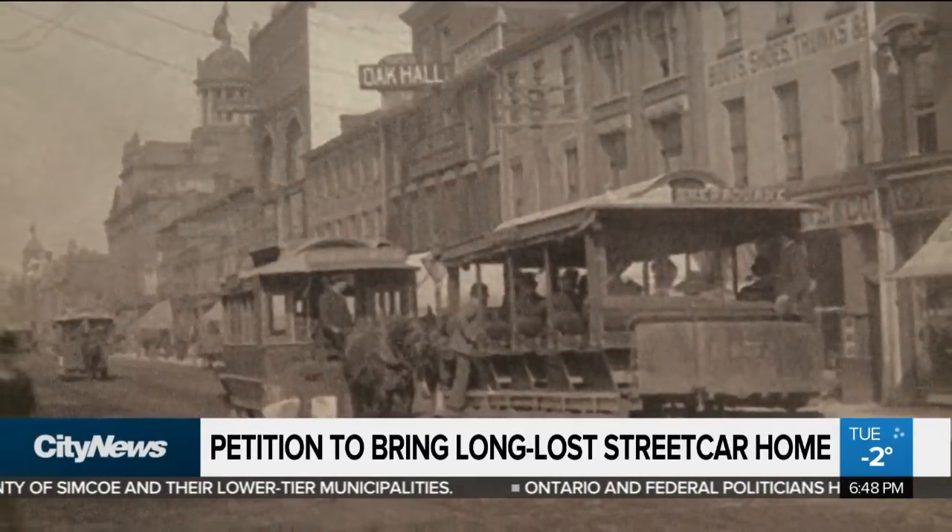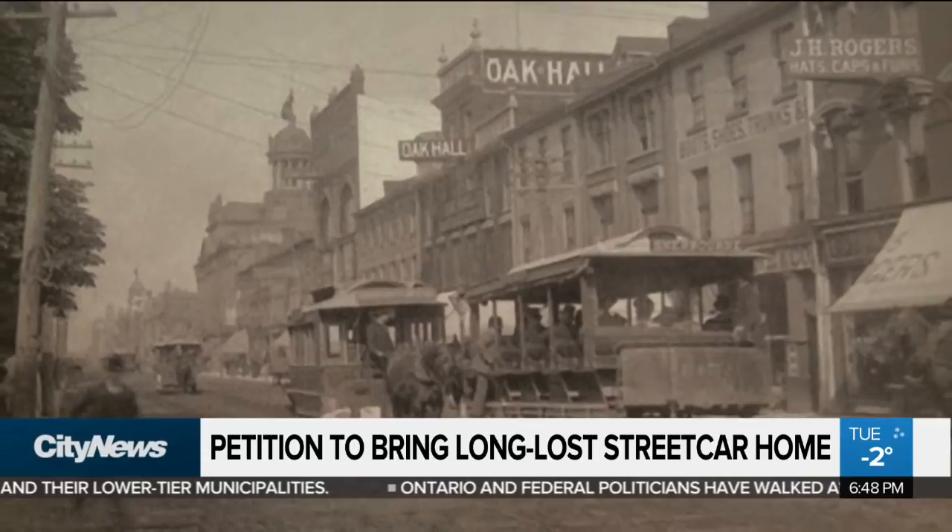How can you appreciate what you have today if you don't know where we came from? Trevor, who you just heard from, has started a petition to bring the streetcar home. You can see that and a gallery of photos from Toronto Transit's history at our website, citynews.ca. The Canadian Science and Technology Museum says there are currently no plans to take it on the road, but they're always looking for ways to share their treasures with Canadians.